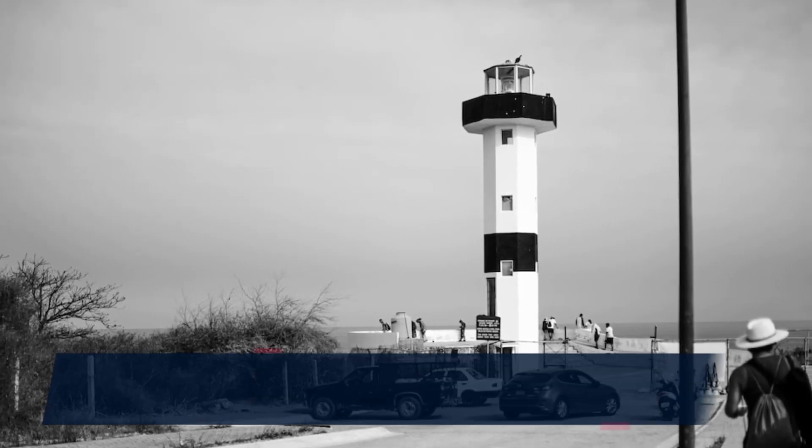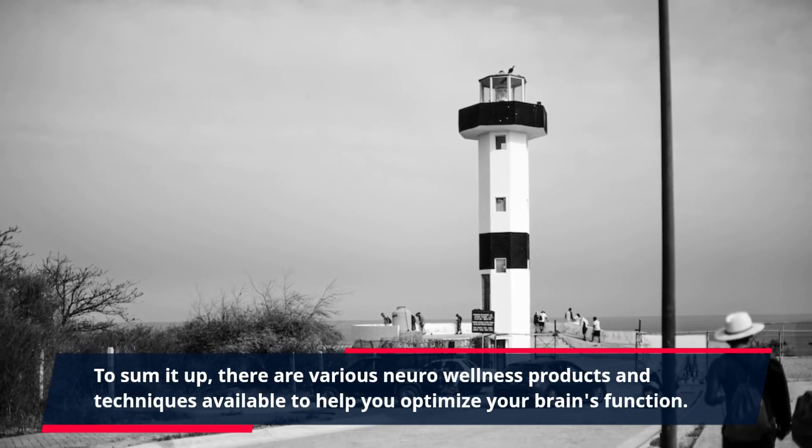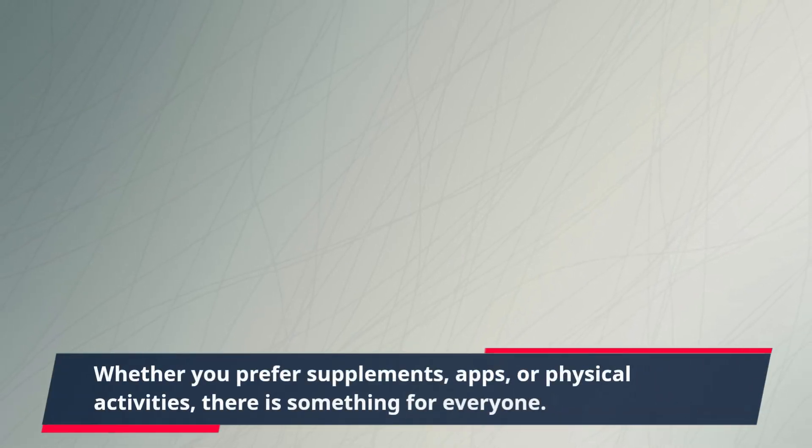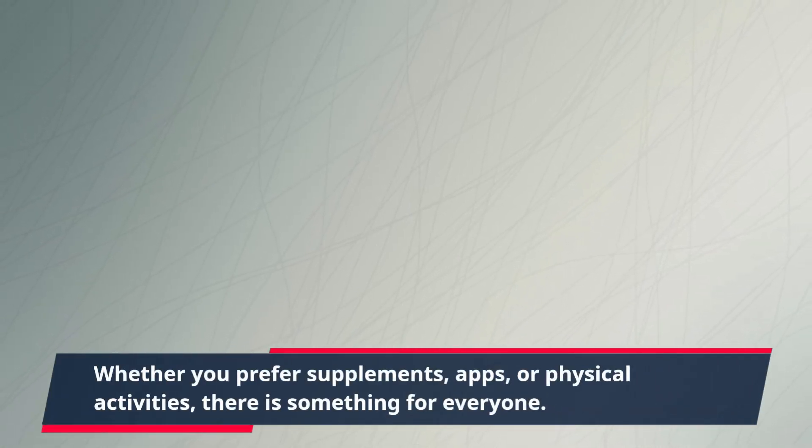To sum it up, there are various neuro-wellness products and techniques available to help you optimize your brain's function. Whether you prefer supplements, apps, or physical activities, there is something for everyone.